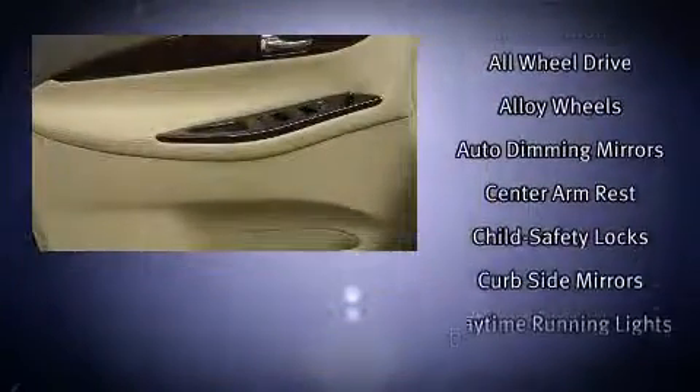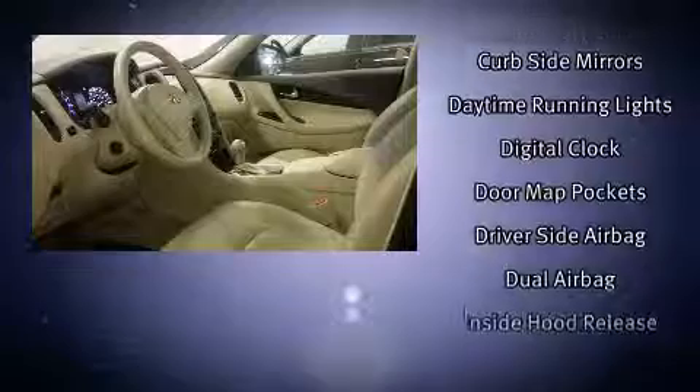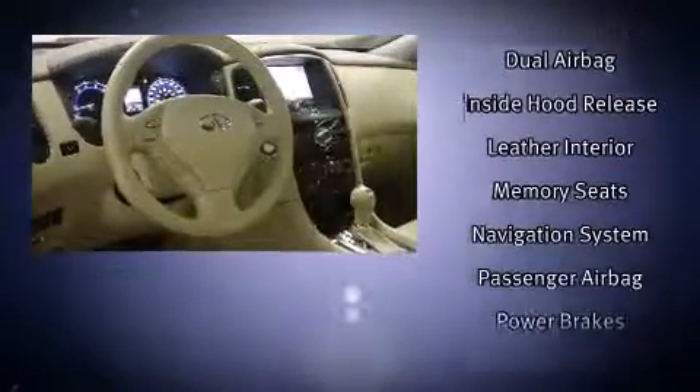Infiniti also prioritized safety and security with features such as dual front impact airbags, front and side impact airbags, traction control, brake assist, anti-whiplash front head restraints, ignition disabling, and four-wheel disc brakes with ABS.